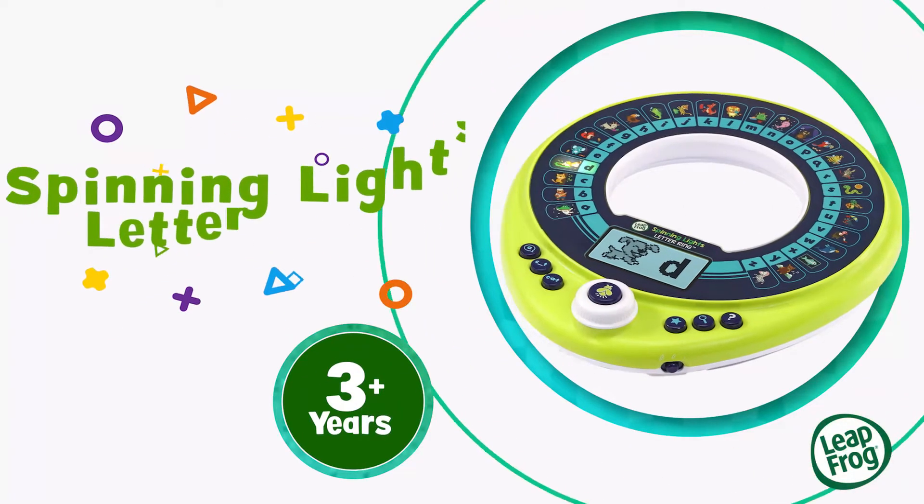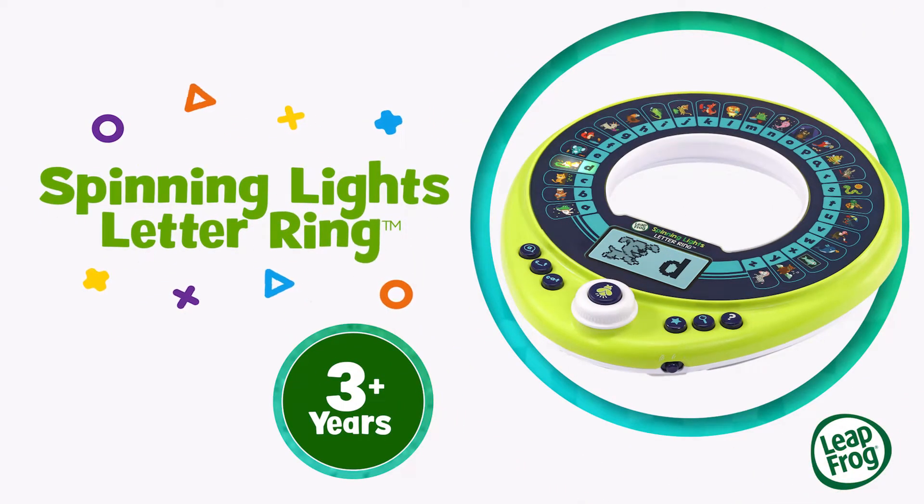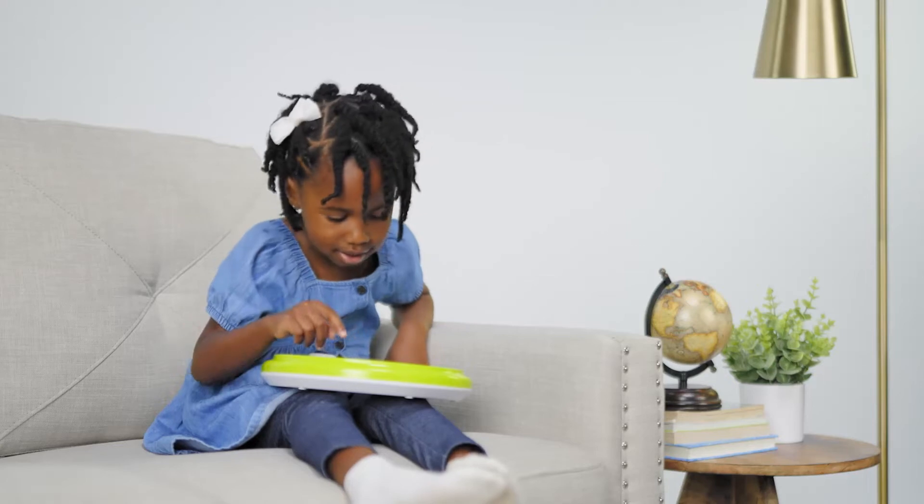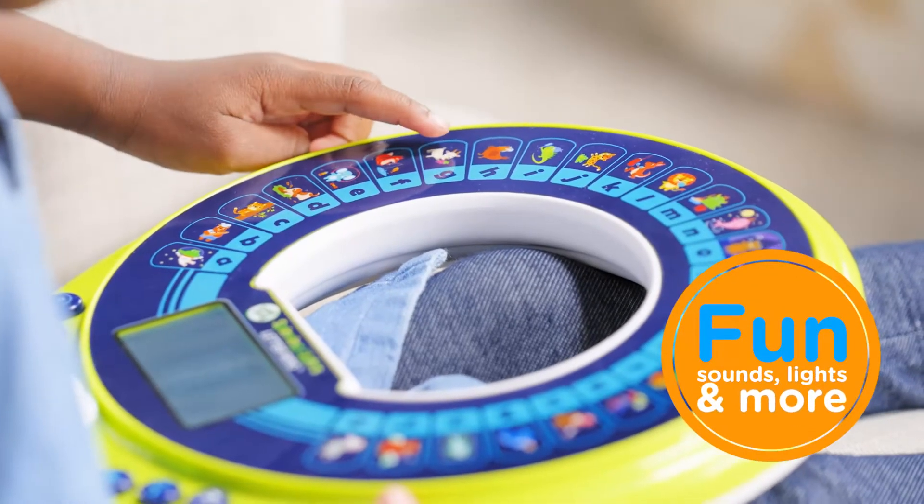Get ready to light up phonics fun with the Spinning Lights Lettering from LeapFrog. Preschoolers can build their knowledge of letters and phonics with this interactive learning ring with fun sounds, lights, and more.